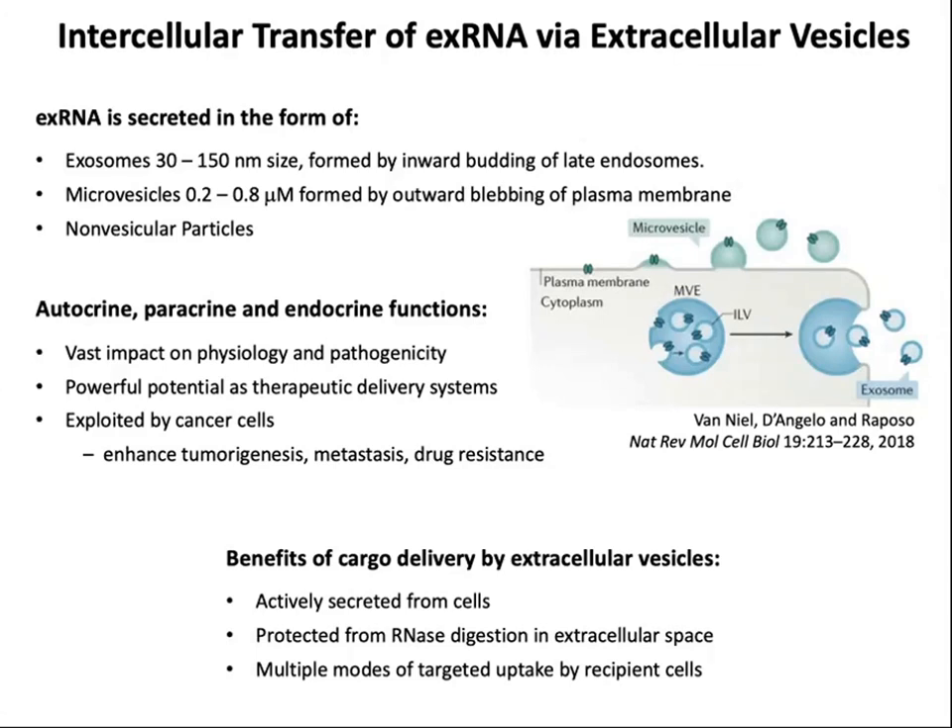There's also a lot of interest in extracellular vesicle delivery of RNA as a therapeutic delivery system. This mechanism is naturally exploited by a number of different cell types, including cancer cells, and a variety of studies have shown that RNA delivered by EVs enhances tumorigenesis, metastasis, and drug resistance.